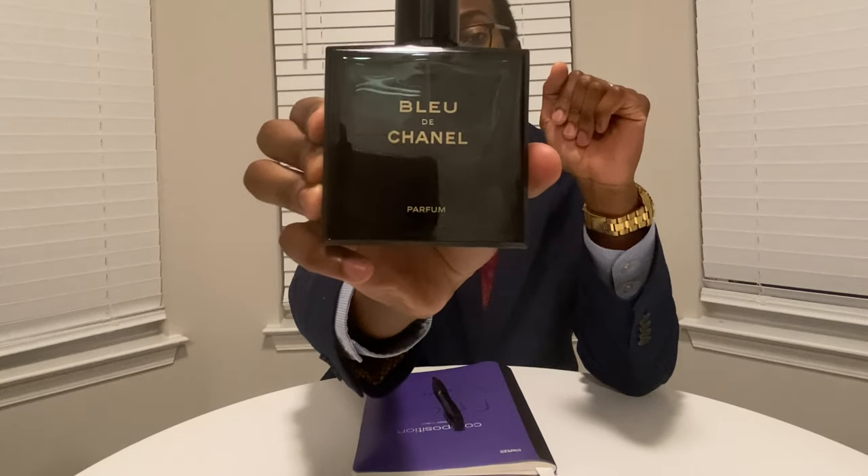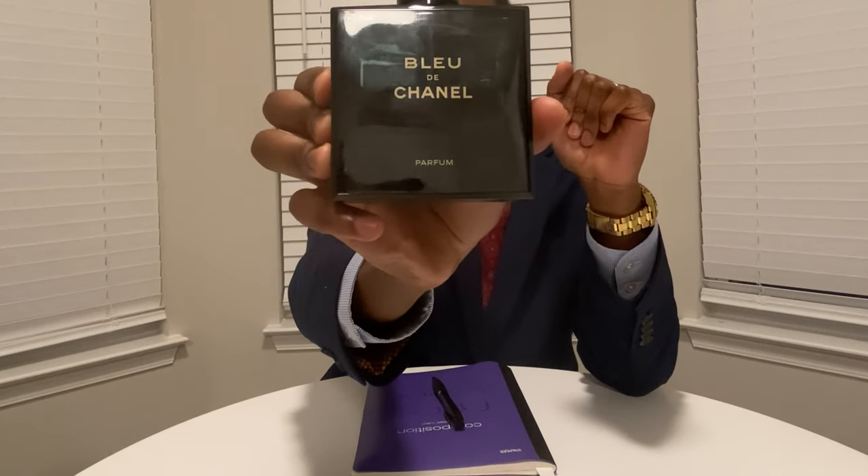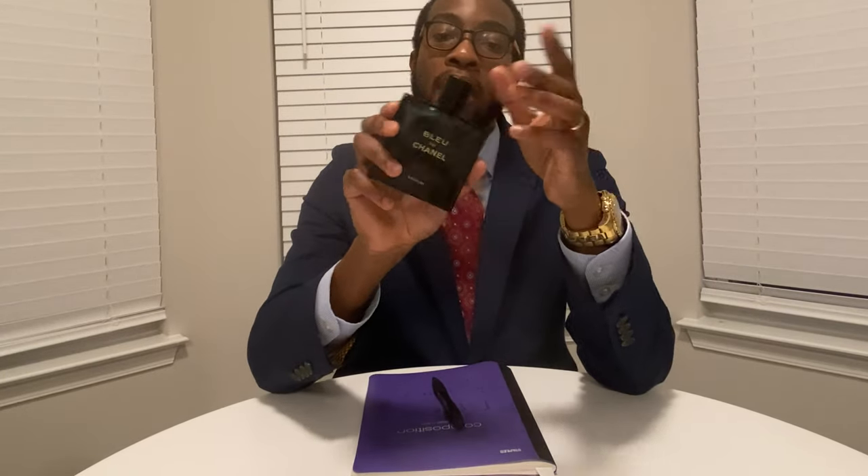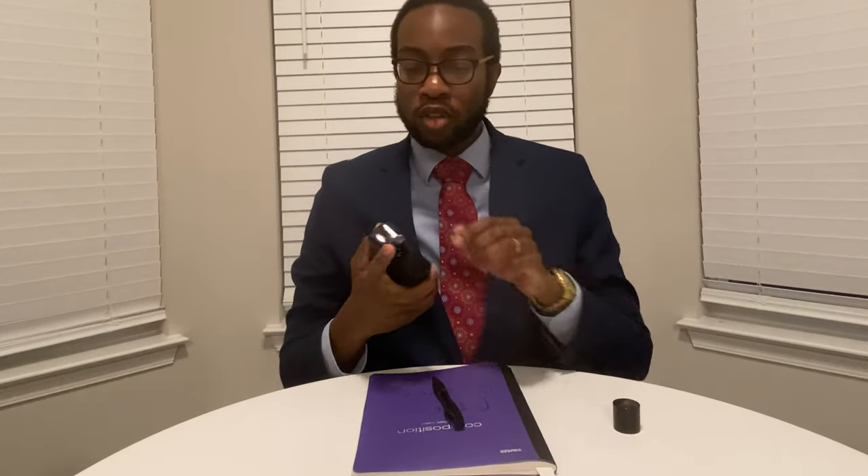The bottle is awesome — it's the same Bleu de Chanel bottle. You'll notice that the letters are actually gold, and on the Parfum version, the cap also has gold letters. I'm not sure if the EDT and EDP are of the same cap type because I don't own them, but I know the Parfum version has a magnetic cap, which is really cool. The atomizer is great as well.